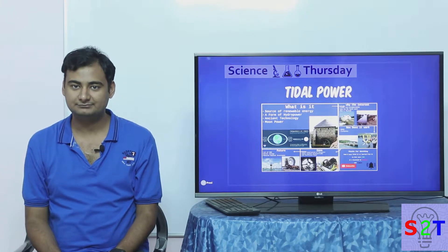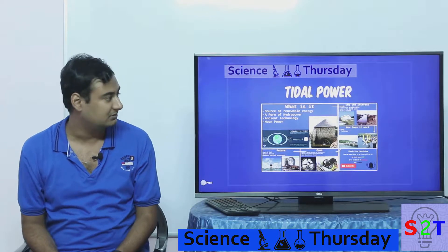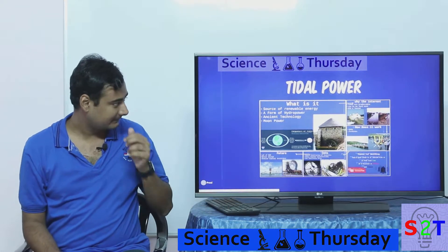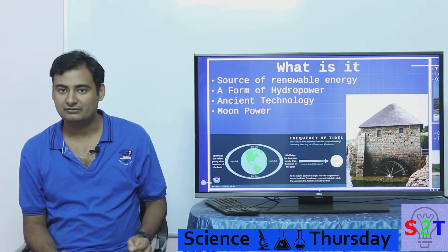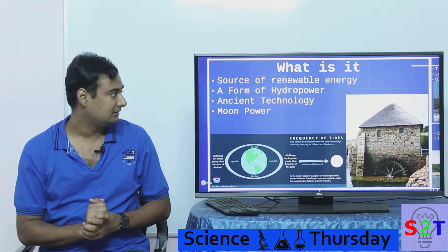Hello YouTube viewers, welcome to my show Science Thursday. In today's episode we're going to take a look at tidal power, a source of renewable energy, same as hydropower and geothermal.